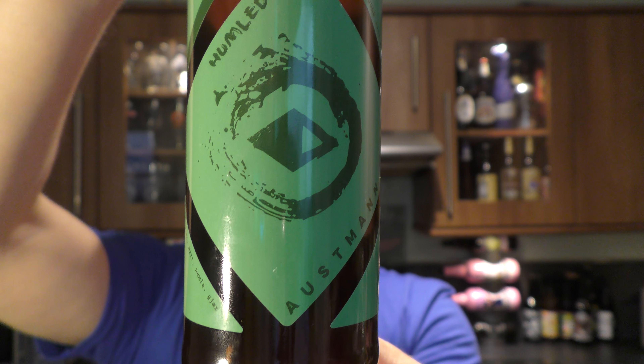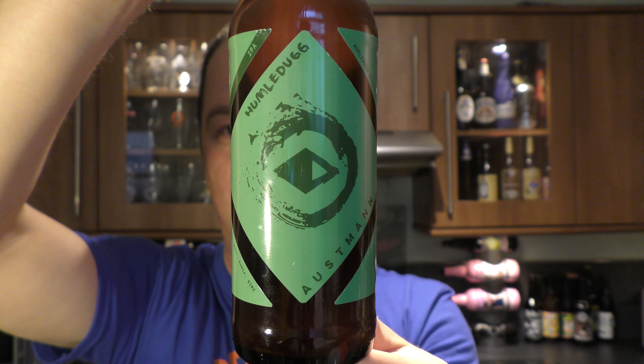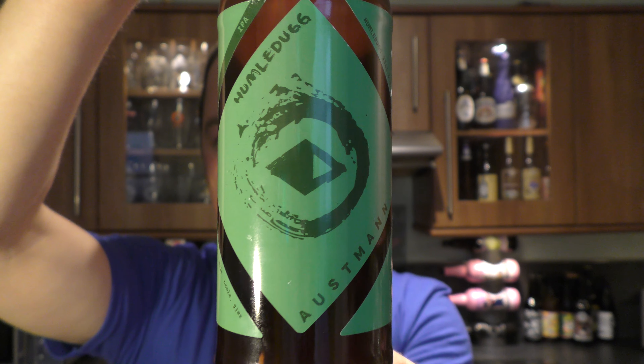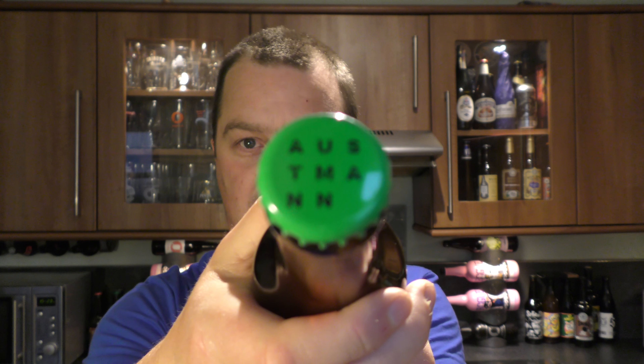It's beer o'clock on Real Old Craft Beer. Today we've got a beer from Ostman Brewery out in Norway and it's a bottle of the Hummel Dug IPA coming in at 6.5% ABV. There's a look at the label — a nice green label with what looks like an 'I' in the middle. It's a nice green bottle cap with the word Ostman on the top. Let's get the beer out into a glass and see what we get.